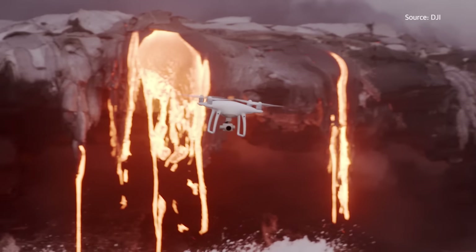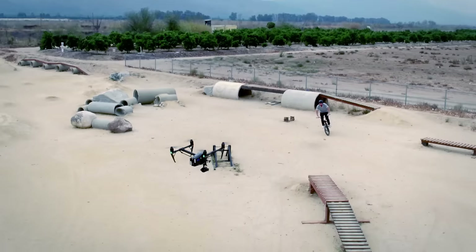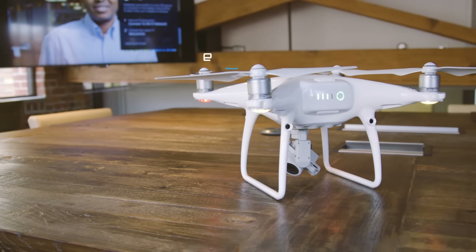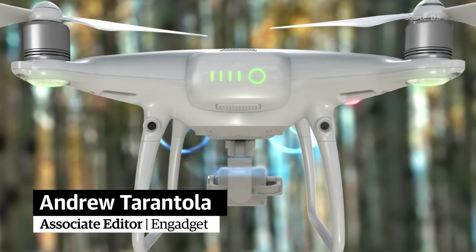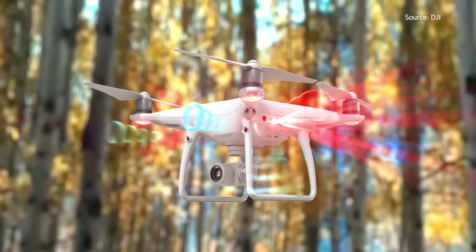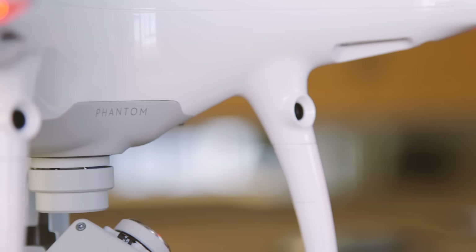DJI debuted a pair of updated drone models today with the new Phantom 4 Pro and Inspire 2. The 4 Pro adds a rear stereoscopic obstacle avoidance sensor, as well as two lateral sensors. This should help even the clumsiest pilots avoid smashing their flying camera platform into trees, fences, people, and other items that are not normally attached to drones.